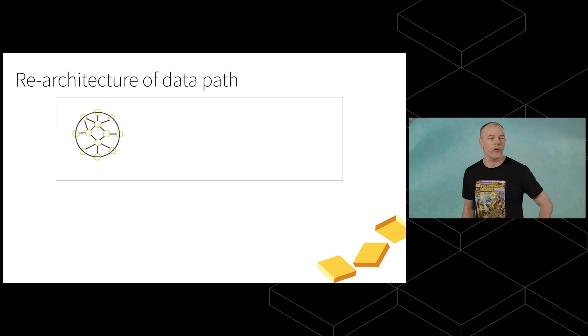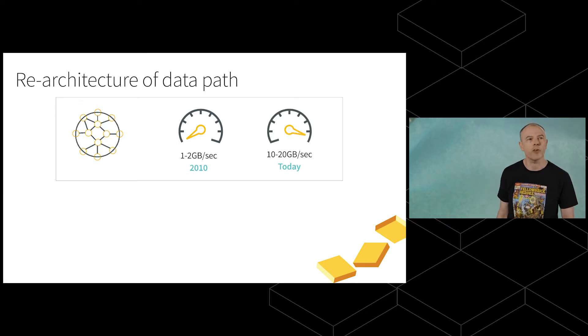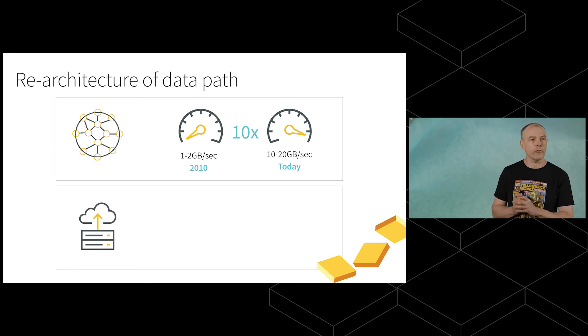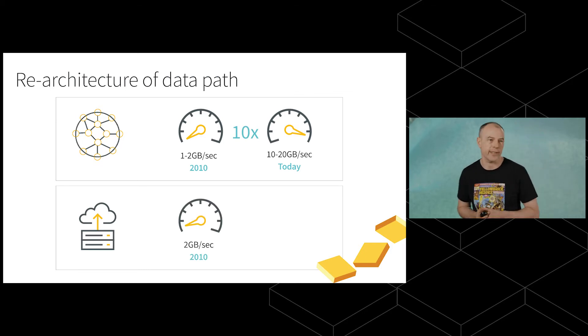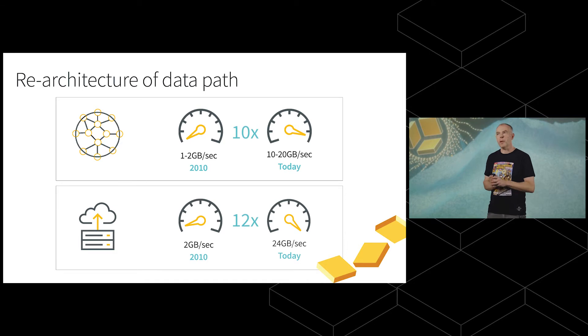Databases take in data from the network or from storage. Massive accelerations have happened in networks over the last decade, forcing a re-architecture of the data path. A typical network has gone from 1 to 2 gigabytes per second in 2010 to 10 to 20 gigabytes per second in 2020 — common networks evolved from 10 gigabit to 100, 200, or 400 gigabit, over a tenfold improvement. Similarly, storage systems have gone from around 2 gigabytes per second to over 24 gigabytes per second today.